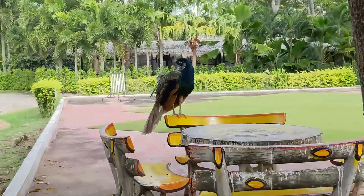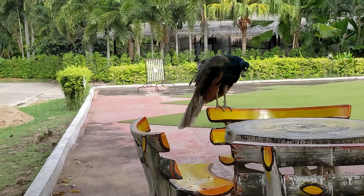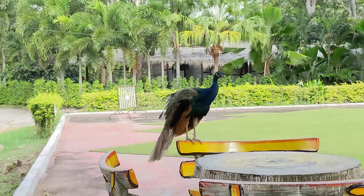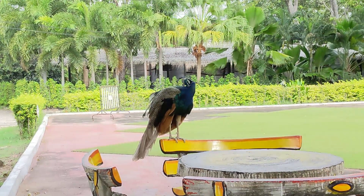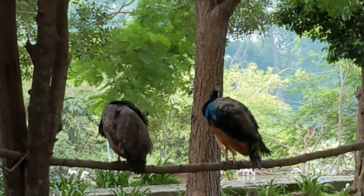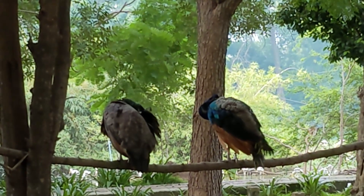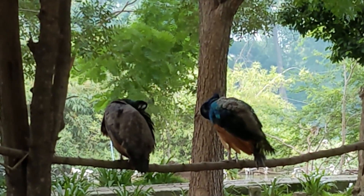I saw a lot of peacocks walking around. You can tell by the colors on this that it is a male. Humans are one of the rare species where the female is more colorful and decorative with the makeup and everything. In the animal world it's usually the male. So here this couple — the left is a female, the right is the male.